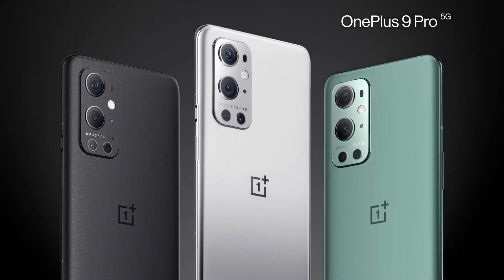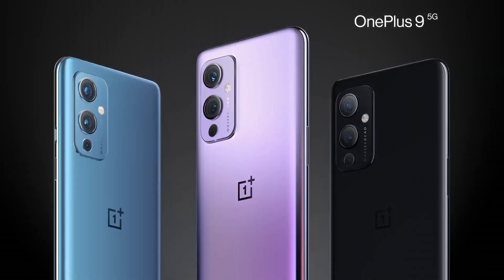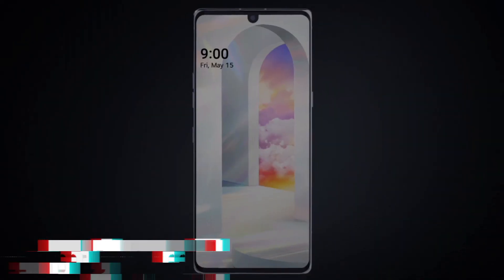With 5G capabilities, exceptional photography, and powerful performance, the OnePlus 9 is an ideal choice for those seeking a top-tier smartphone experience.